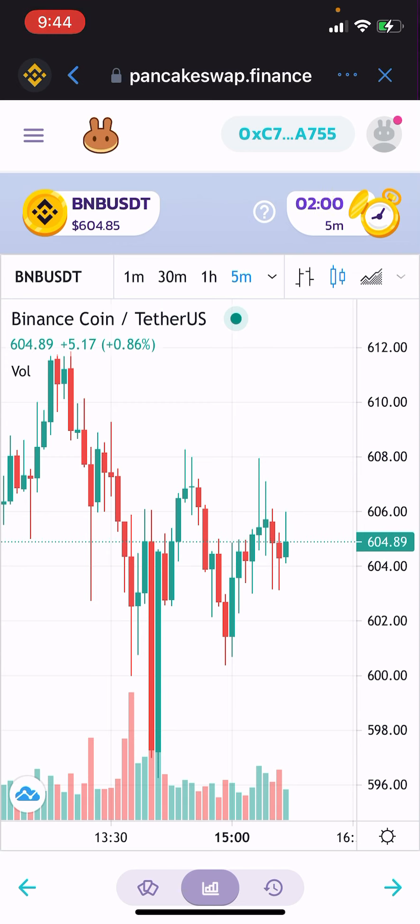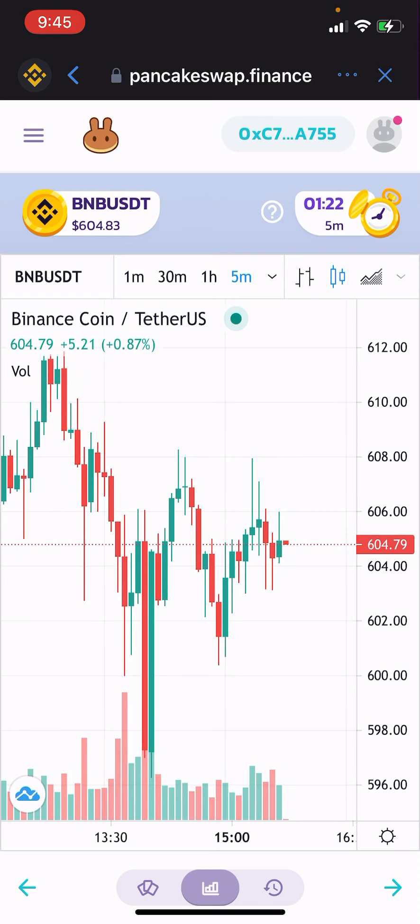Now we're winning again — could go either way guys. It's kind of fun, especially when you just have a few bucks. You can turn it into however much you want to risk. I almost tripled my account already on this particular wallet. Got about a minute and 30 seconds before it closes. I don't like that wick that closed on that previous candle.